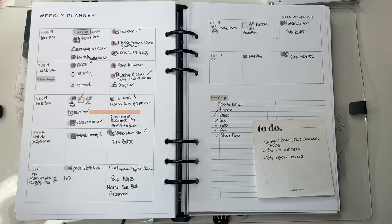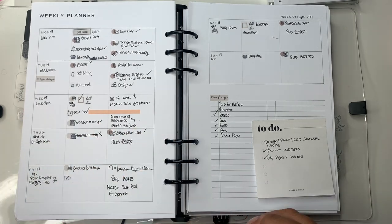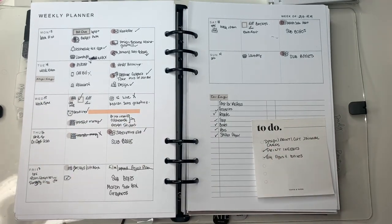Hey everyone and welcome to Norris Cove. I'm Yoshida and here at the Cove we're all about finances, business, budgeting, and from time to time I plan my life minimal and functional with a planner.